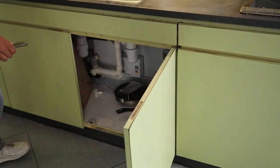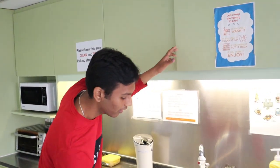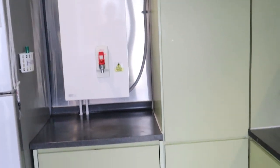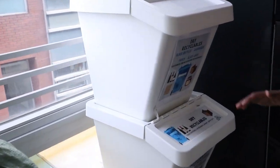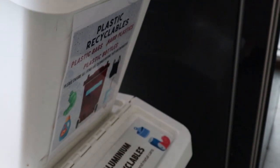Everyone can store their utensils here — space-wise there is no problem in MC. Just get whatever amount of stuff you want. This is the water boiler, microwave, and baking machine — everything you have. And this is the recycling station which is on every floor. It's very important that you segregate your waste, because we are the future of tomorrow.